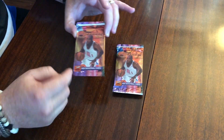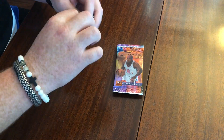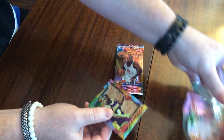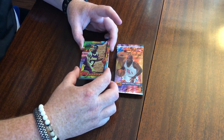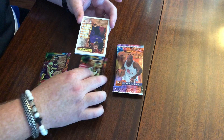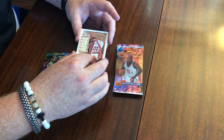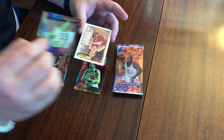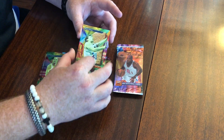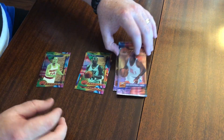Alright, so we've got four packs. These are seven cards per pack, which is interesting — kind of a high quantity compared to what they have now. Starting out with a Nick Van Exel — this is a rookie for him. Very nice. Michael Adams. Dino Raja. We've got Sam Cassell — that's a rookie as well. Craig Elo. Mark Price. And Luther Wright. Two rookies — not bad for the first pack.